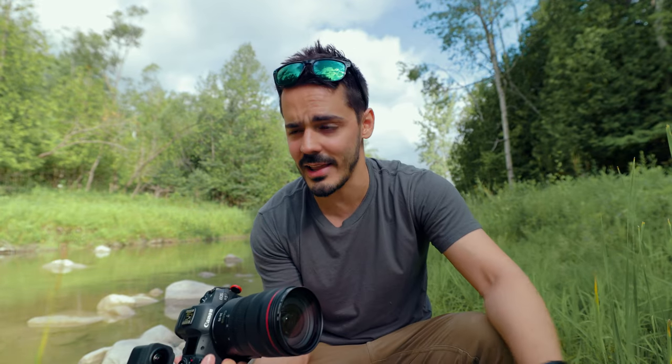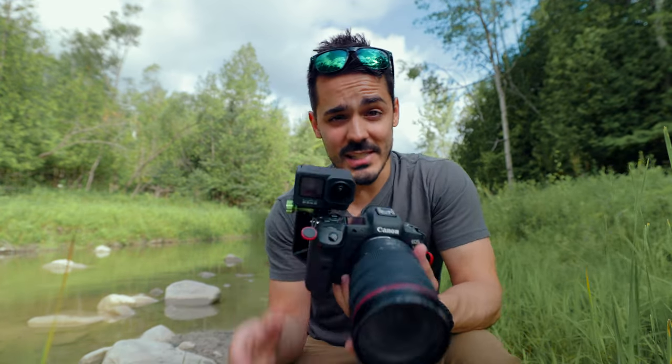Instead of going out and spending hundreds of dollars on Facebook marketing or Google ads, you can spend a couple hundred dollars on a GoPro setup like this, capture all the behind-the-scenes for yourself, and then have a ton of footage that you can post on TikTok, Instagram Reels, YouTube Shorts, or whatever platform you like.